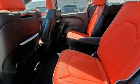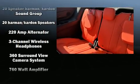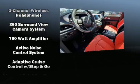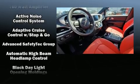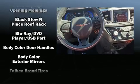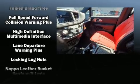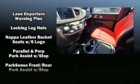Third row seats provide an even greater maximum passenger capacity. With high-intensity discharge headlights illuminating your path, you'll always appreciate maximum visibility. Rear LCD monitors provide entertainment that your passengers will appreciate no matter how far the drive.